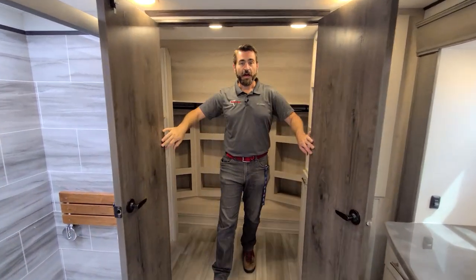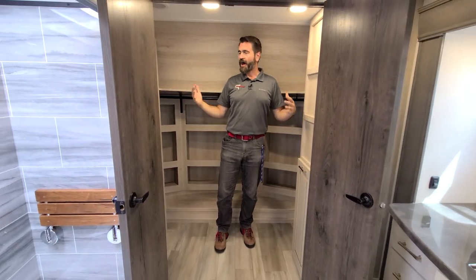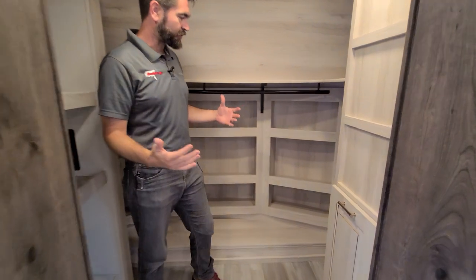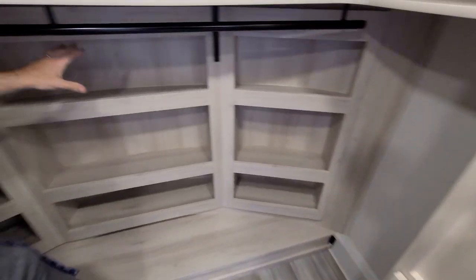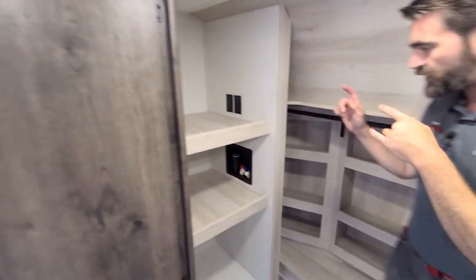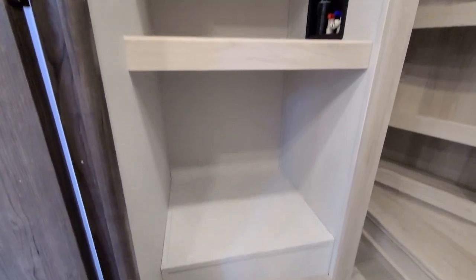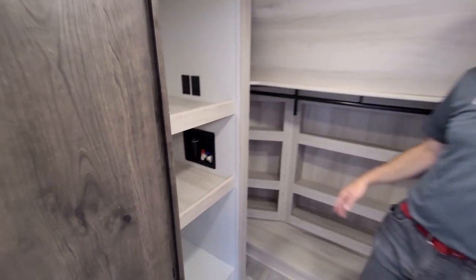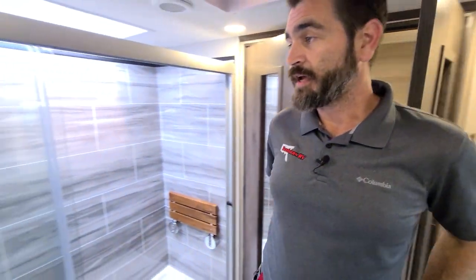Literally a walk-in closet in an RV — how cool is that? I'm standing inside this giant closet where we have a hamper, all kinds of hanging space and shelving. Not to mention, we can remove the shelves and hook up a full-size stackable washer and dryer. That's really something that full-time owners would appreciate and love.